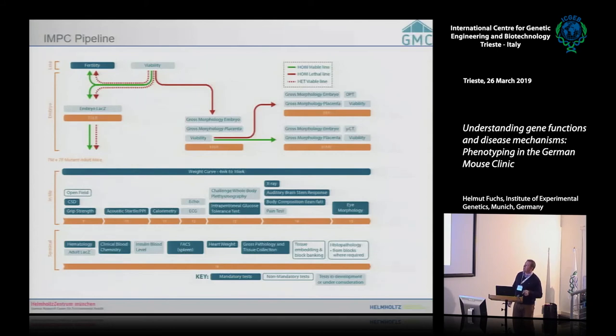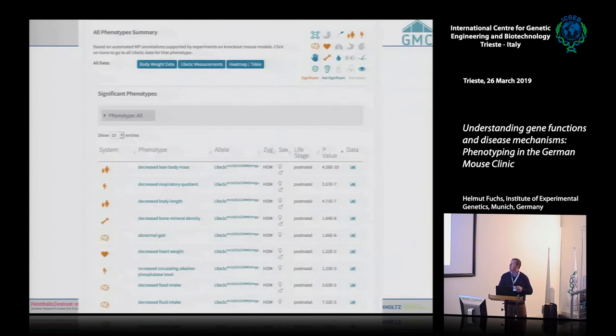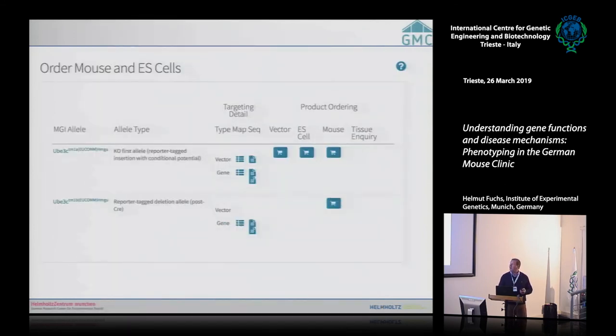The IMPC phenotyping pipeline is similar to the German Mouse Clinic pipeline, with a different display but mostly similar tests. Additional features include embryo phenotyping, fertility and viability analysis. All data can be accessed on the IMPC webpage by typing in your mutant line — you get phenotype data, availability information, and can order the mouse.